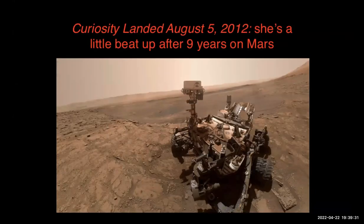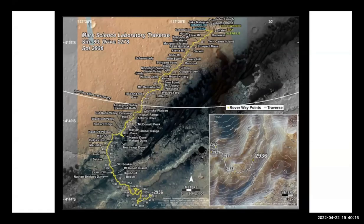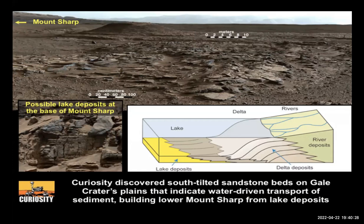Curiosity needs a wash — there's a lot of Martian dust on it after nine and a half years. Fortunately the experiment inlets haven't been clogged yet. This rover is projected to last at least 20 more years until its RTG — radioisotope thermal generator — stops producing enough heat differential through its thermocouple to keep power running. You can see Curiosity's drive path all the way up to around Sol 3000.